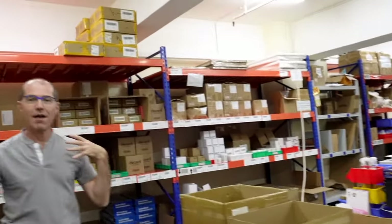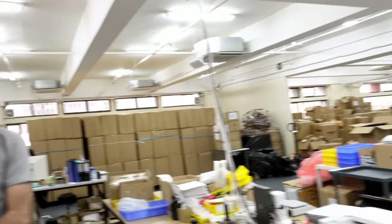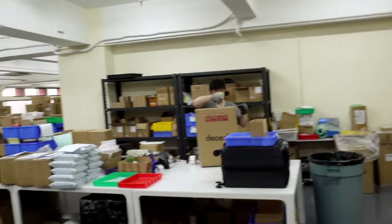This is the boxing room where everything gets boxed to go out. We always try to ship within 24 hours after you purchase. Here are all the accessories. In that corner over there, you can see those are the espresso machines that are going out from yesterday's orders.